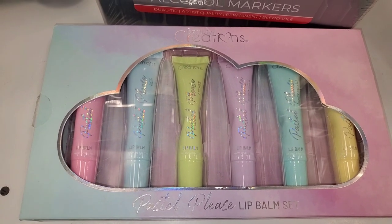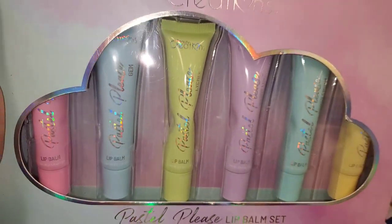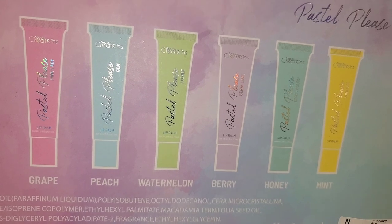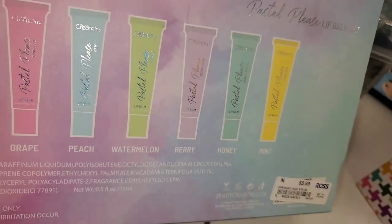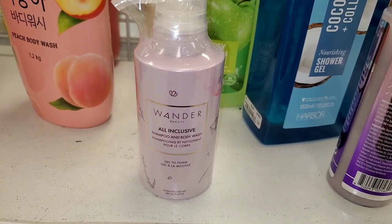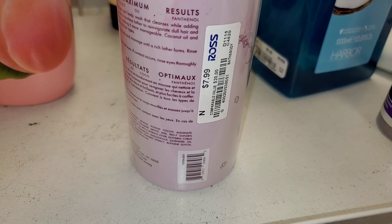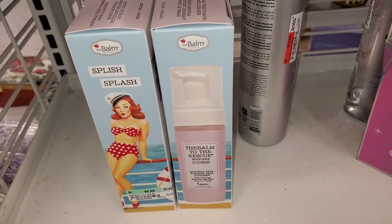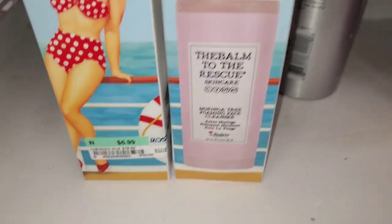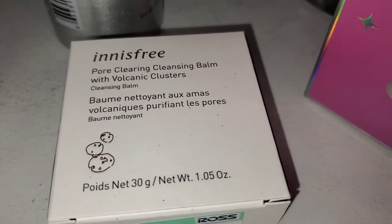I also found a Beauty Creations Pastel Please lip balm set. In this set you get six different lip balms — grape, peach, watermelon, berry, honey, and mint — for six bucks. They also had a Wonder Beauty all-inclusive shampoo and body wash for eight bucks. I found a skincare product from The Balm — their Morninga Tree foaming face cleanser for only $7. They also had an Innisfree pore clearing cleansing balm for four dollars.